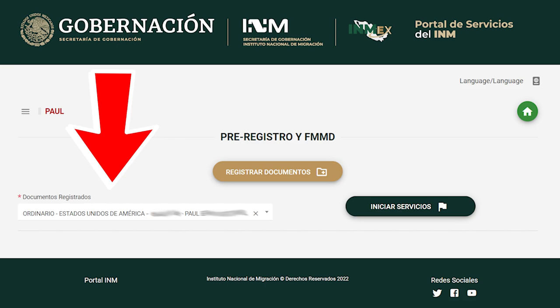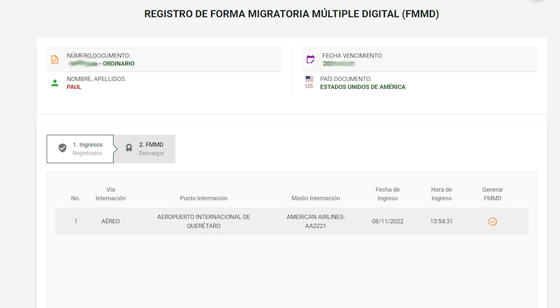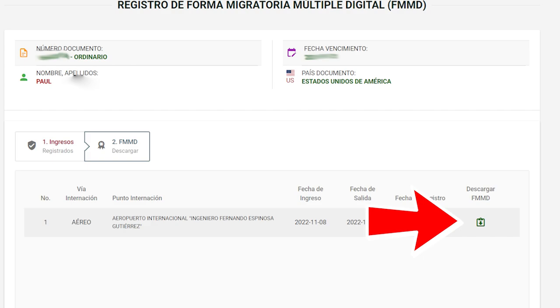Under Documentos Registrados on the lower left, click the little down arrow and you should see your passport and the passports of anyone else you registered under your account. Click on the desired passport, then click the green Iniciar Servicios button. On the next page, hit the center of the picture that says FMMD. You should see the flight you arrived on listed. If you don't, sometimes it takes a few days to show up, so just log in later. Under Emitir FMMD, you'll see a check mark — click on that. Close the pop-up and click on the second tab that says FMMD Descargar. The flight line should now have a little green box with a down arrow on the right side. Click on that and you'll be able to download a PDF version of your electronic FMMD.